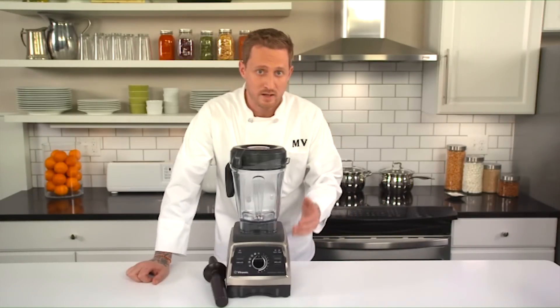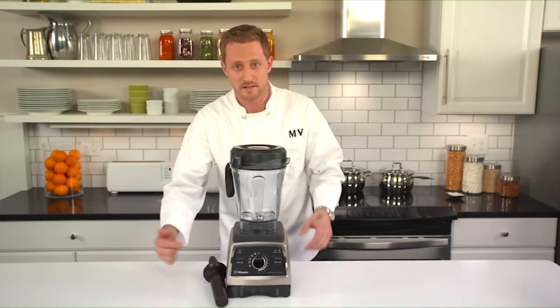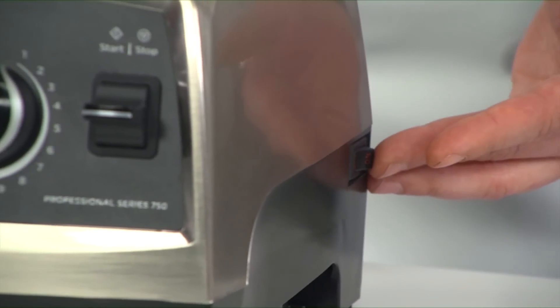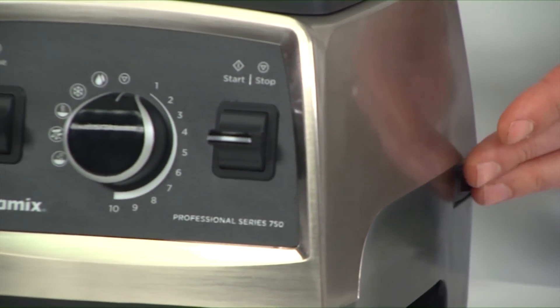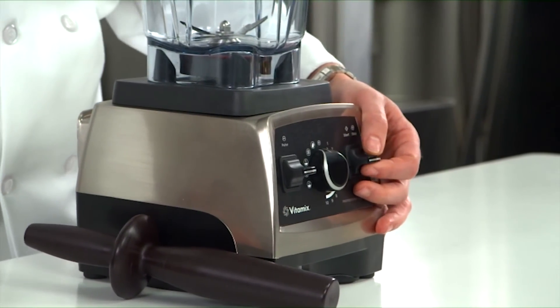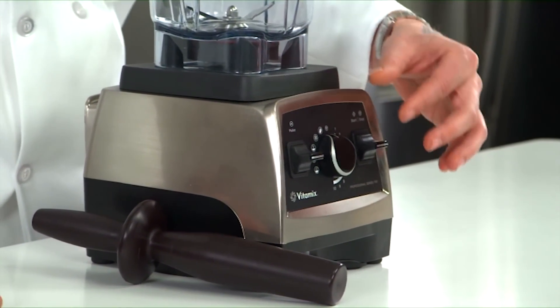The Vitamix is composed of a base, container, lid with plug, and a tamper. First, let's take a look at the base. The base is powered by an on-off switch located on the side. You know the machine is on when you see that the front of the machine is illuminated. There's also a start-stop switch on the front of the machine, which you'll use in conjunction with the variable speed dial.